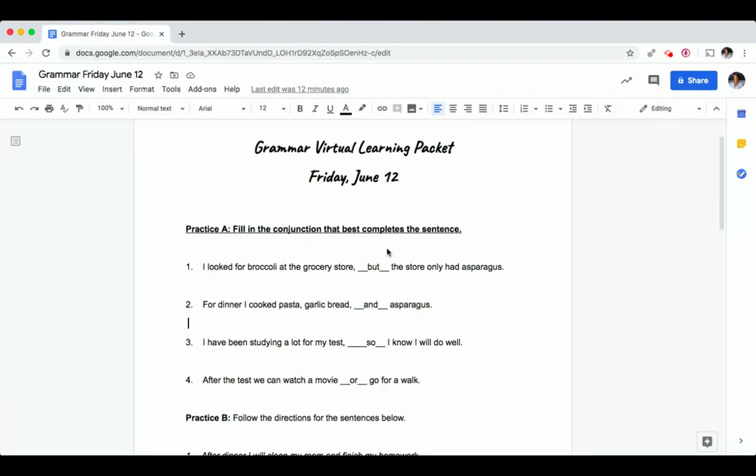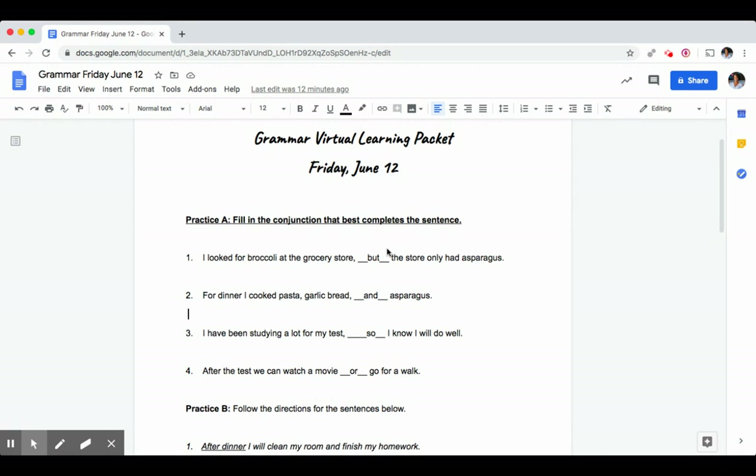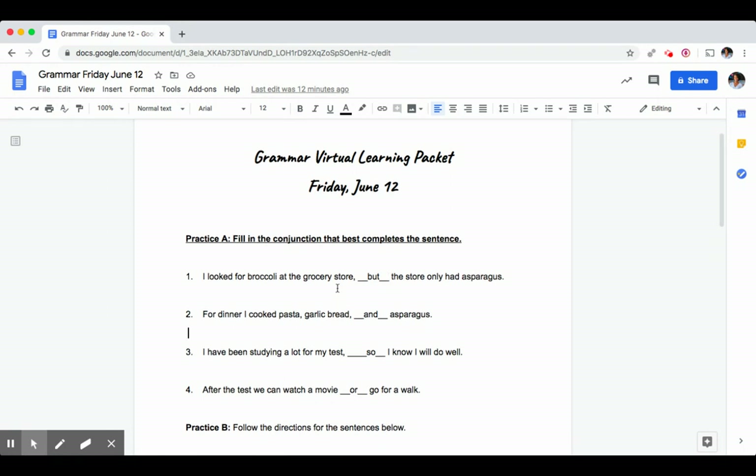For part A we needed to fill in the conjunction that best completed the sentence. For number one it says: I looked for broccoli in the grocery store but the store only had asparagus. We use the conjunction 'but' here because we are showing opposite ideas — they were looking for broccoli but the store only had asparagus.